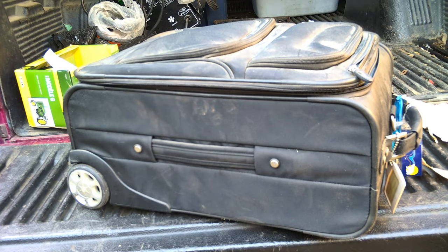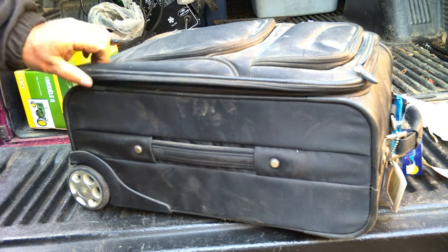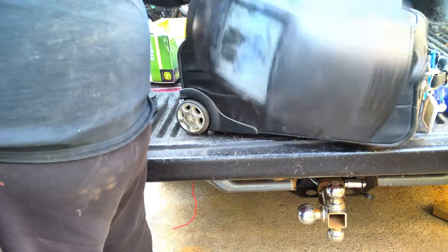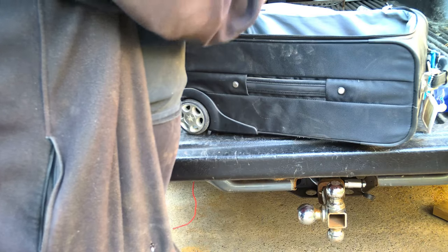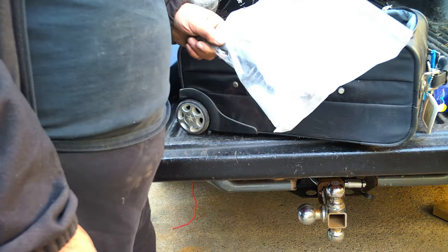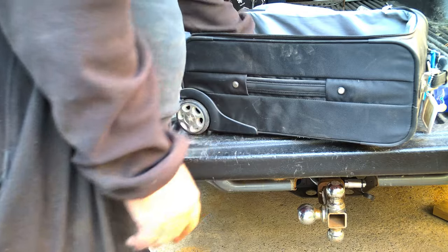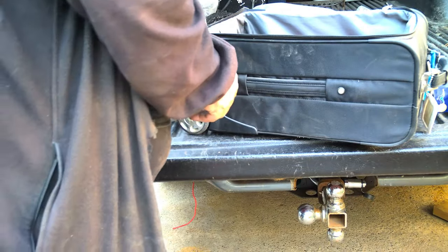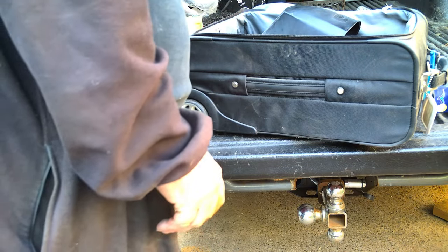The suitcase came with the Power Fist welder — they said it was accessories for the welder, so let's take a look. Inside: roller MIG wire .8, a Lincoln auto-darkening helmet, a wire brush, a bag, and some shields for the mask. So that all came with the Princess Auto welder.